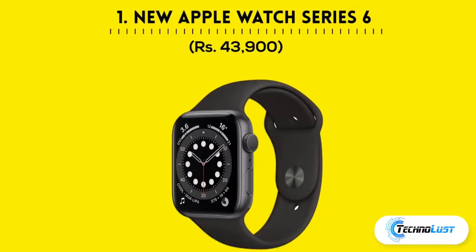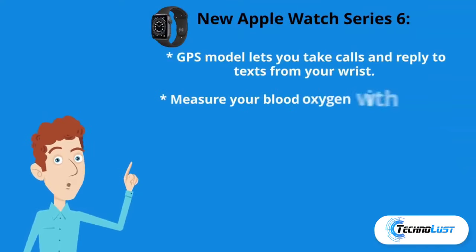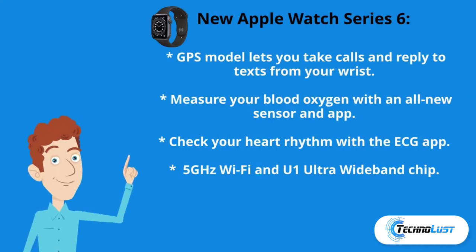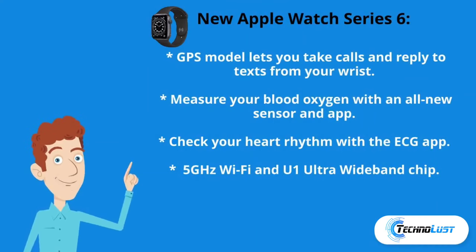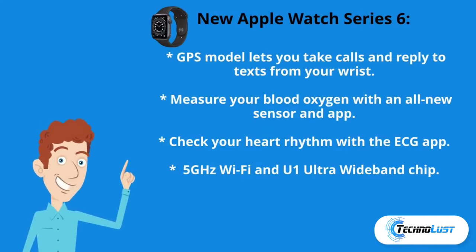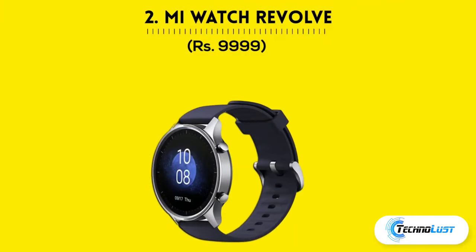The first in the list is the new Apple Watch Series 6, which costs ₹43,900. Its GPS model lets you take calls and reply to texts from your wrist, measure your blood oxygen with an all-new sensor and app, check your heart rhythm with the ECG app, 5GHz Wi-Fi, and ultra-wideband chip.